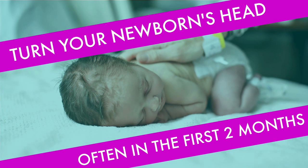Here's the super simple, totally doable, even in this crazy postpartum period tip for you: turn your newborn baby's head often in the first two months of life. So what do I mean by turning your baby's head? Well, let's take a look.